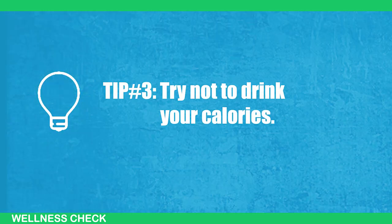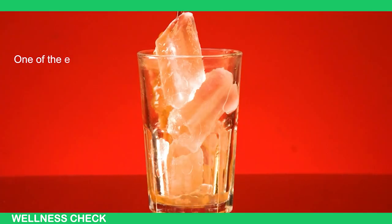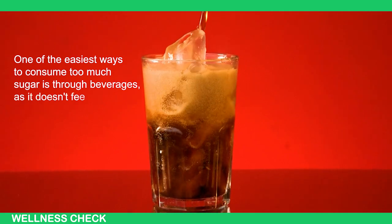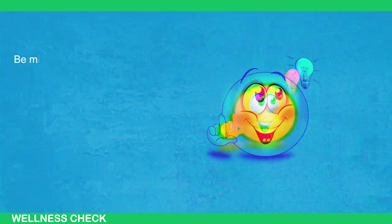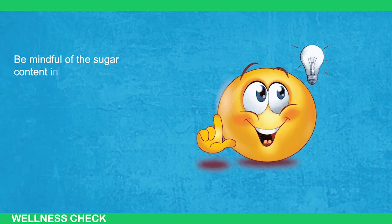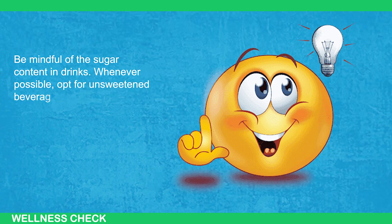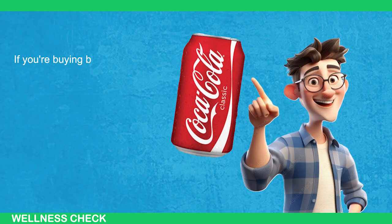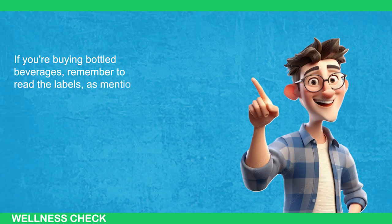Tip number 3: Try not to drink your calories. One of the easiest ways to consume too much sugar is through beverages, as it doesn't feel like you're consuming a lot and it's easy to overdo it. Be mindful of the sugar content in drinks. Whenever possible, opt for unsweetened beverages, especially when visiting a cafe. If you're buying bottled beverages, remember to read the labels as mentioned in tip number 1. Avoid consuming all your calories from sugary drinks.